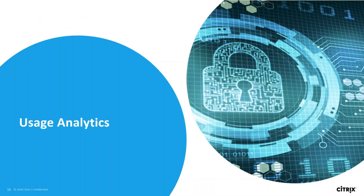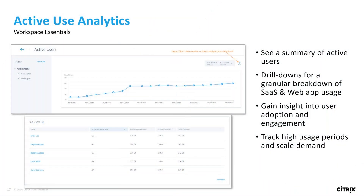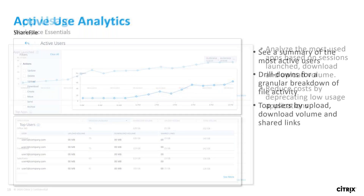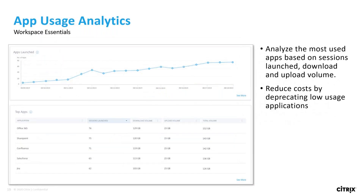Yep. Another cool feature that administrators will be able to utilize are usage analytics. Admins will be able to see data around the usage of their SaaS and web apps and the frequency of app launching and data upload and download volume. These usage analytics extend to content collaboration, where admins can see the usage around different activities and who's uploading, downloading, and sharing the most links. Here's an example of the granular view admins have when analyzing. Admins can see the top apps by sessions launched, unique users, and data volume.